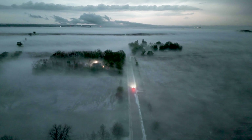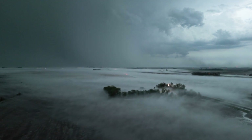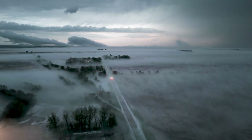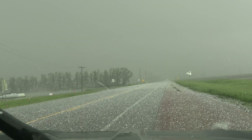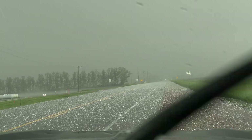On May 20th of 2024, a slow-moving storm dumped a significant amount of hail on the town of Webb, Iowa. Some of the hailstones were the size of apples. I intercepted the hail a little earlier in the day unintentionally and found two-inch hail. Luckily, no windows were broken.